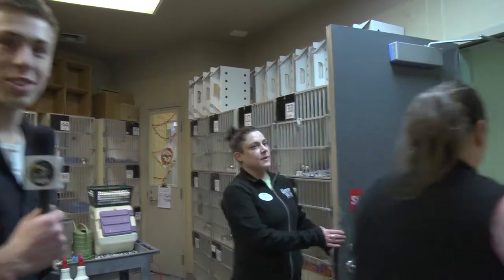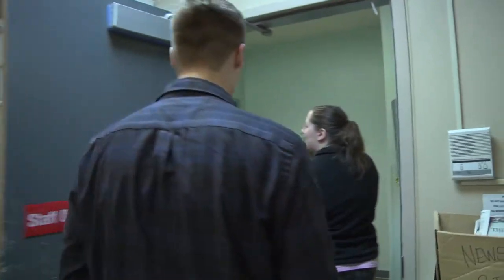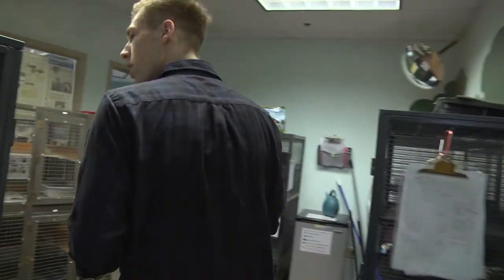Head through to the bunnies. Easter's coming up. We call it our SMAM room — small mammal. Welcome to bunny land.